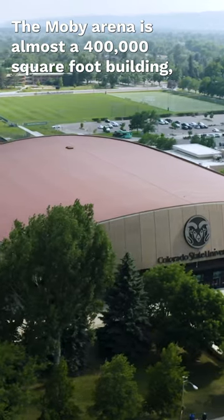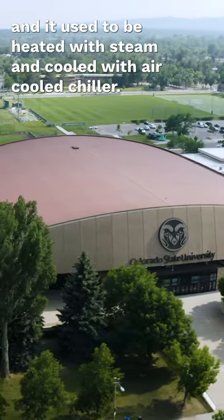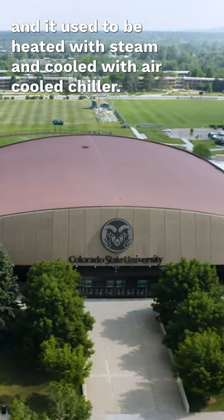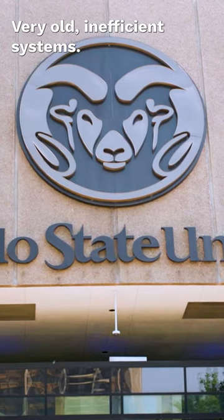The Moby Arena is almost a 400,000 square foot building, and it used to be heated with steam and cooled with air-cooled chillers — very old, inefficient systems.